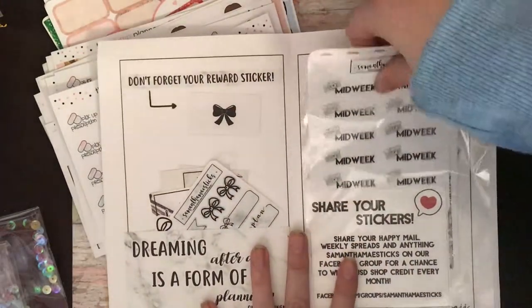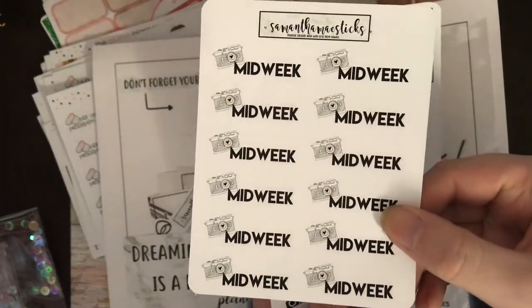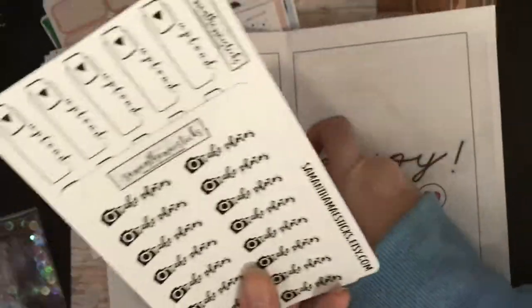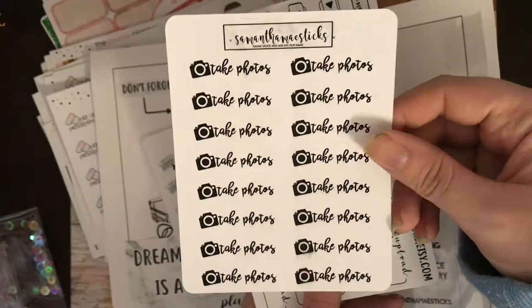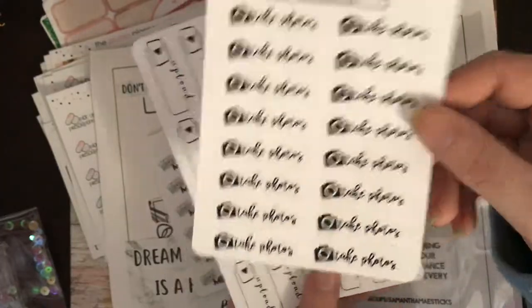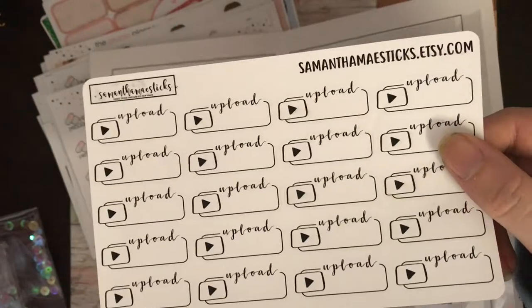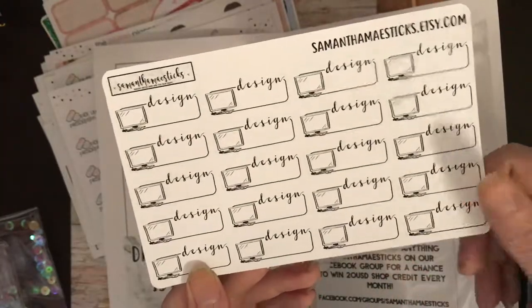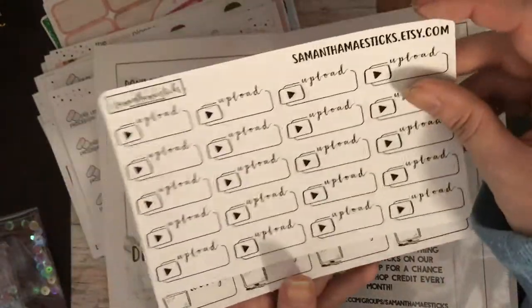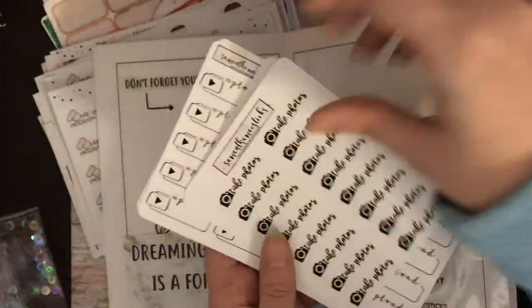So this is my order — I didn't order a lot, but I've got some midweek reminders: 'take photos', which will come in handy since I blog as well as have a YouTube channel; 'upload', for writing down what I need to upload; and 'design' — I'm not a shop owner but I thought these would come in handy for when I want to design end cards for my videos or thumbnails.